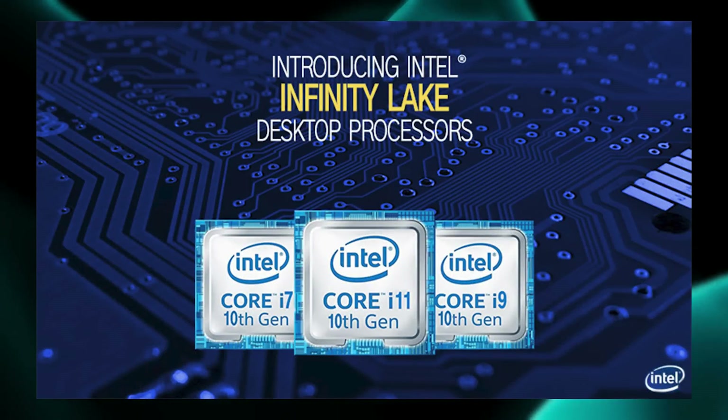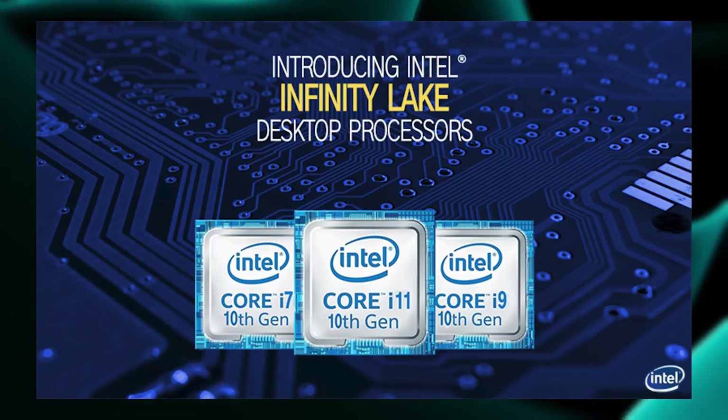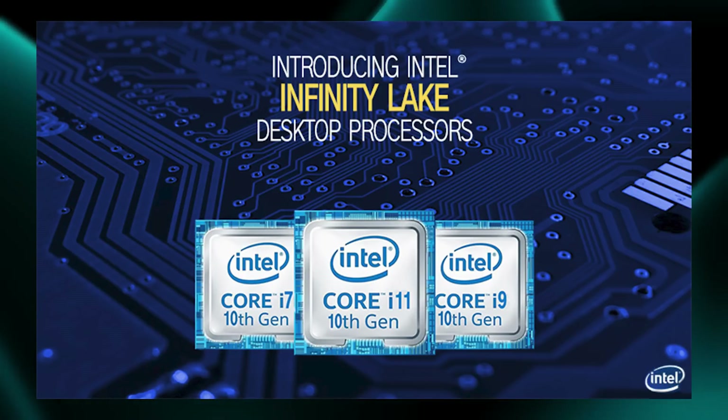So here we have — I'm just going to sort of throw up the slides. There's only four slides that leaked out today, so I'm just going to kind of throw those up on the screen as we talk about them. But obviously we have Core i7, Core i9, and then the Core i11 processors here. That is awesome, I'm looking forward to this.